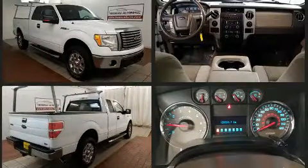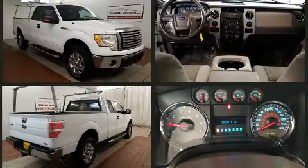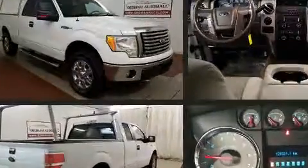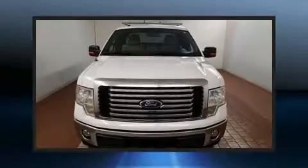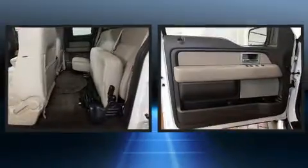Top features include air conditioning, a tachometer, variably intermittent wipers, a rear step bumper, and a split folding rear seat. Audio features include an AM-FM radio and four well-positioned speakers.